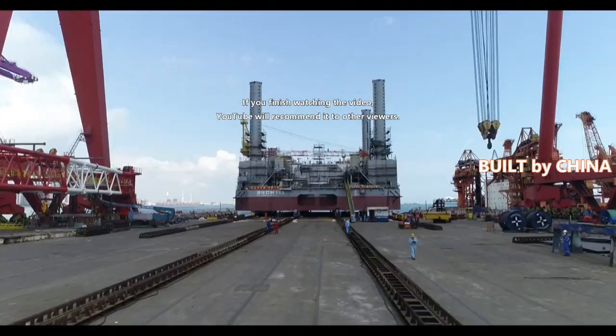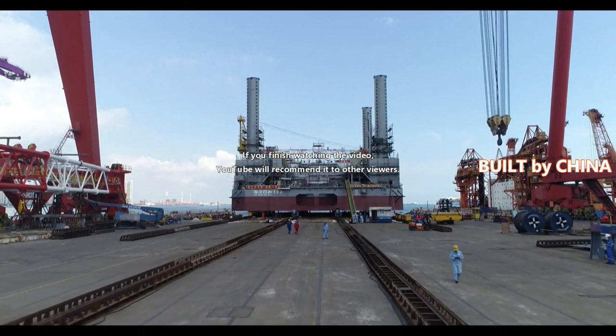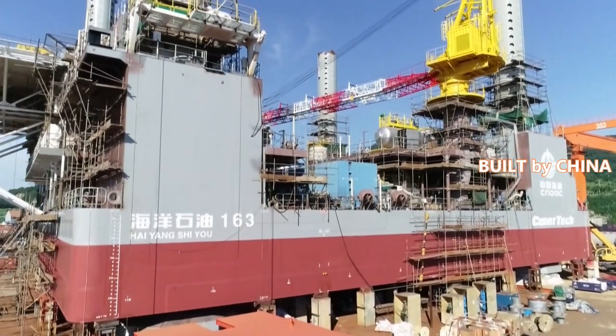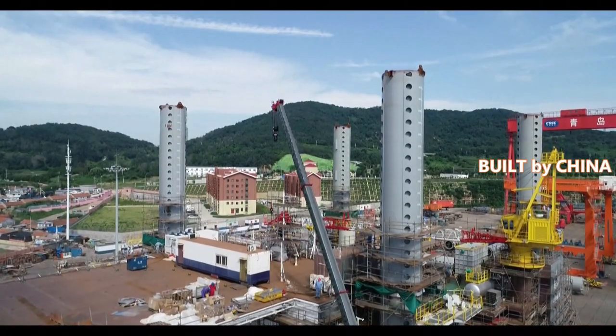The most significant difference between the Haiyang Shiyu 163 and other oil rigs is its mobile self-installing wellhead. Compared with traditional fixed-jacket wellheads, the new design has made the oil rig portable and reusable.